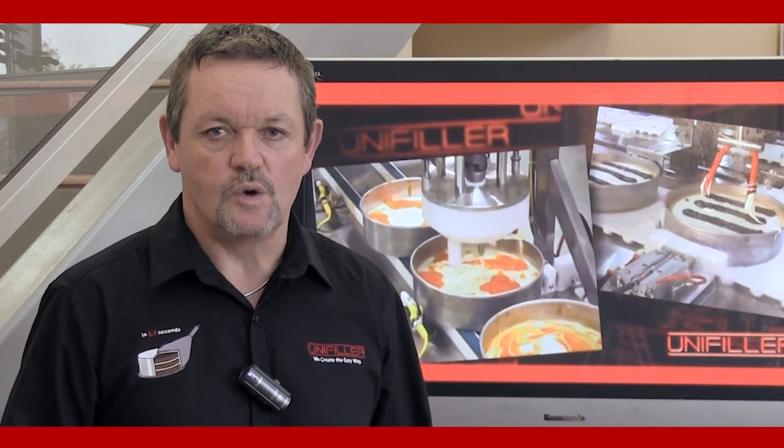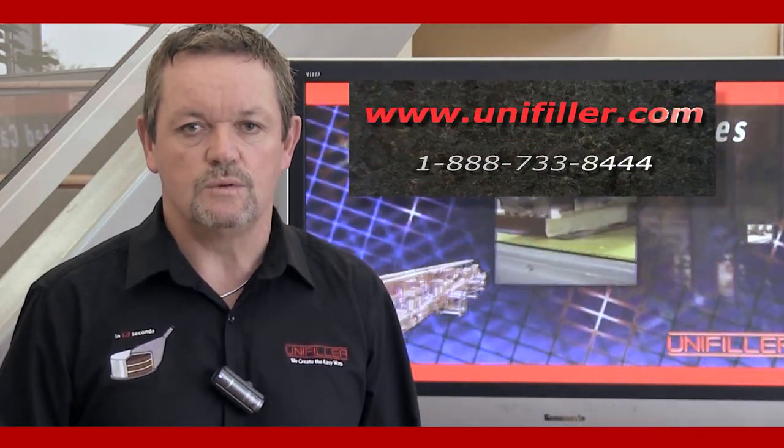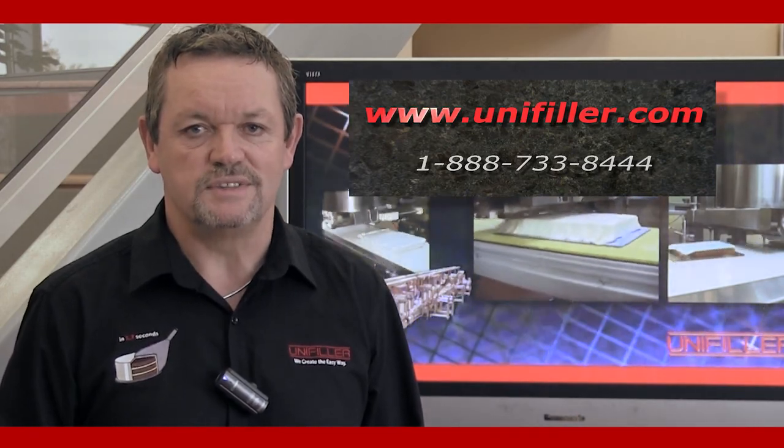Thank you for viewing the video. I hope you got a good insight into all the equipment that we showed at this year's IBIE. If you need any further assistance, please give us a call at the number shown on the screen, or visit our website at unifiller.com. This is Stuart McPherson — thanks once again.